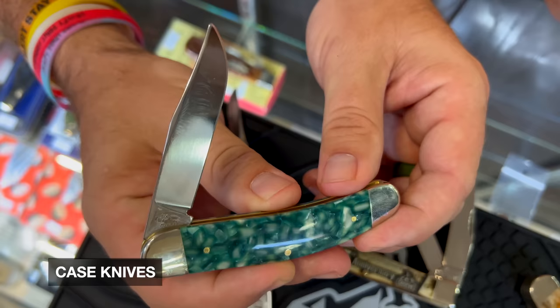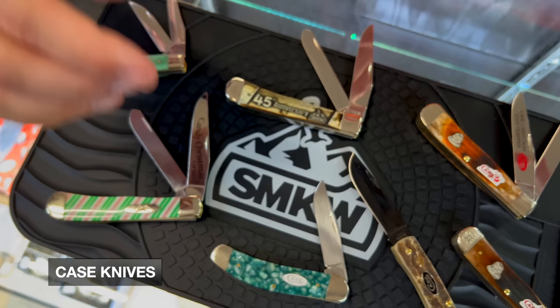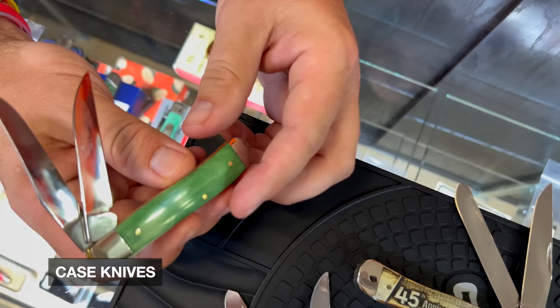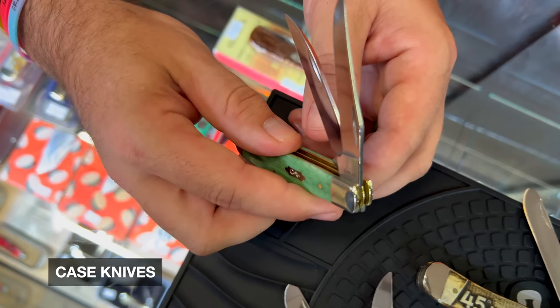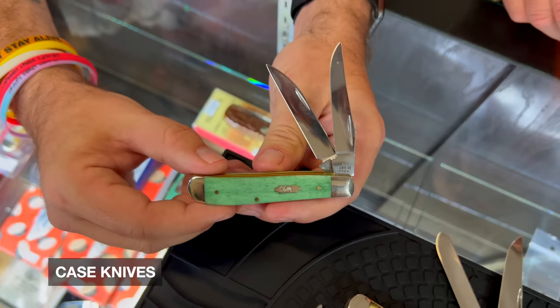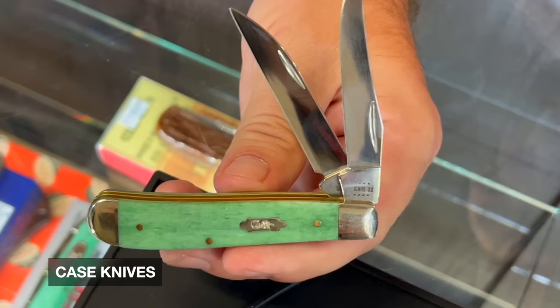We're excited to bring the sow belly back into the line. You're going to see it in bone stag this fall and in a couple of other places, and in next year's catalog it's making a bigger reintroduction. We've also got a smooth emerald green — smooth green and red at Christmas just screams Christmas. That Wharncliff mini trapper is about three and a half inches — it's the perfect carrying size. Instead of a secondary spey blade, you've got a Wharncliff blade, which is a great cutting tool and gives the knife a different look.